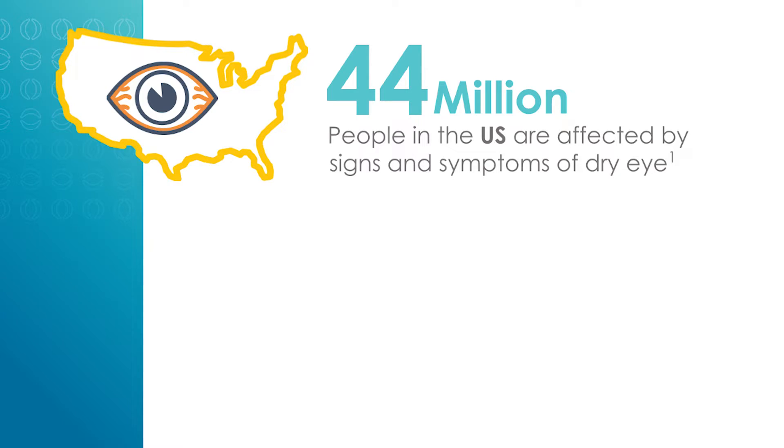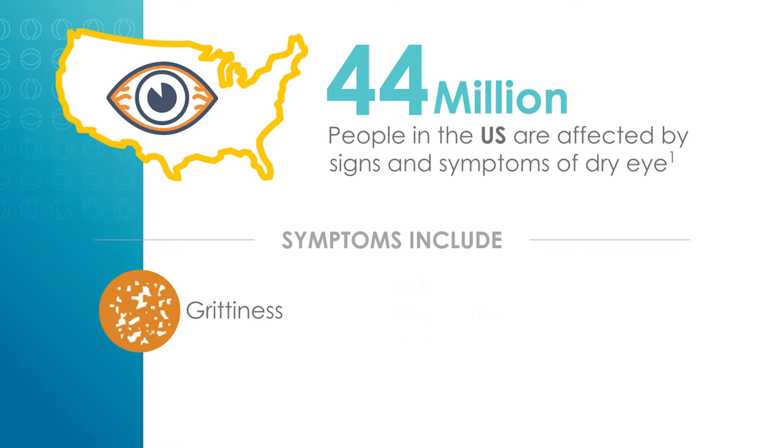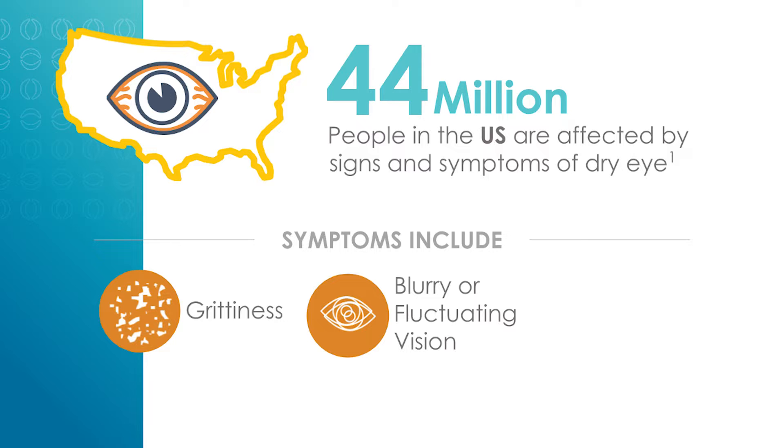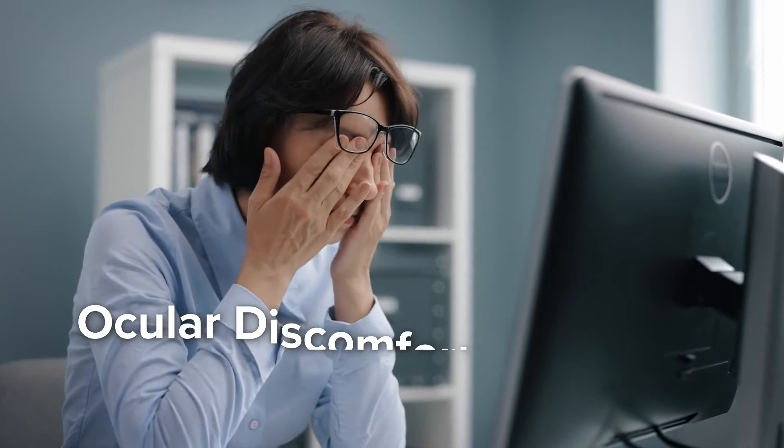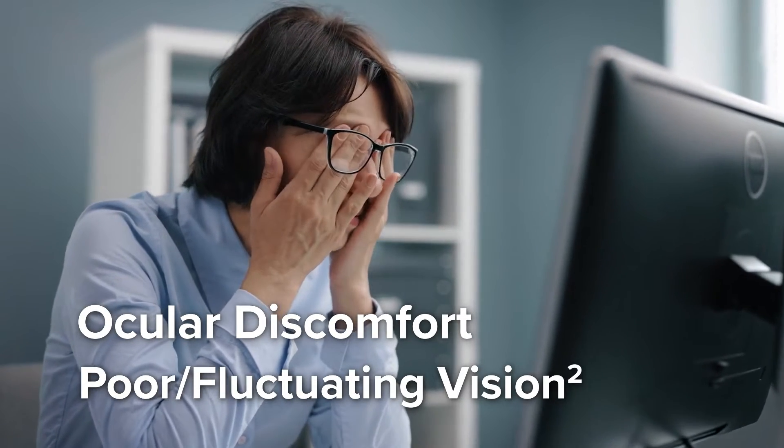44 million Americans suffer from dry eye disease. Common symptoms are feeling of grittiness, fluctuating or blurry vision, or even just general eye tiredness. Often, patients aren't even aware that it's dry eye that may be causing their ocular discomfort or poor or blurry vision.